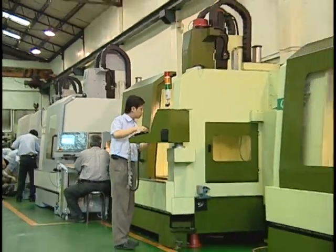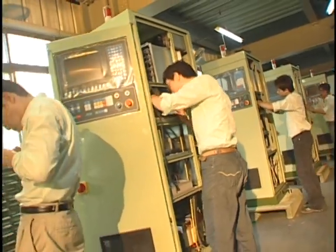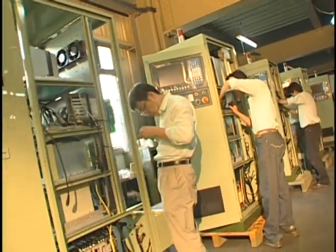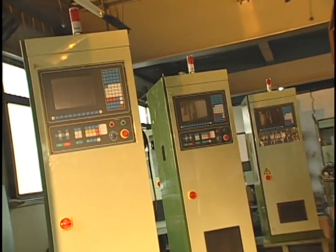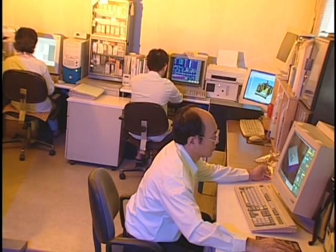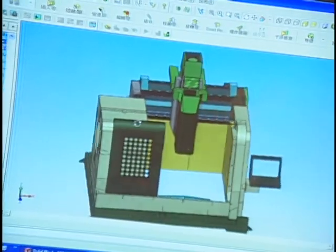Products range from EDM, CNC EDM, CNC wire cut EDM, graphite electrode miller and machining center, CNC engraving and milling machines, to the latest development of closed bridge type CNC high-speed machining centers.